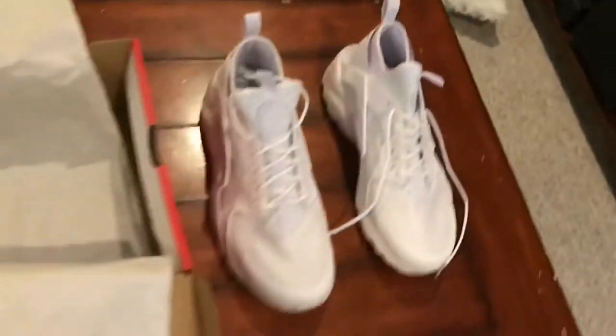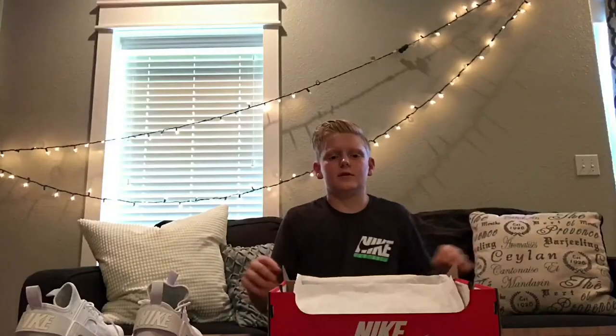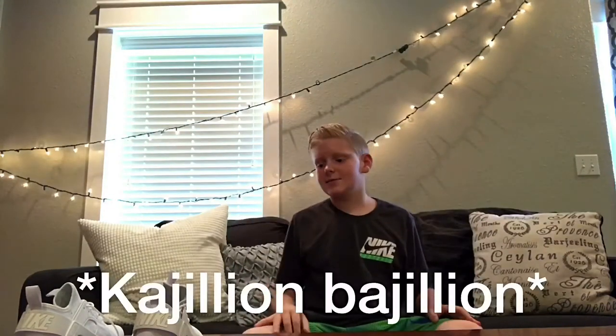Oh man, I know some of you out there are going to be like, 'Oh, I have Jordans worth a hundred thousand kajillion bajillion dollars' — I don't care what they're called. I don't care if you have the newest Jordans that cost a thousand bajillion dollars. I got these shoes and I think they're cool, so I thought I'd do an unboxing. Just chill out. I know there are better unboxings out there with way better shoes, but anyway.